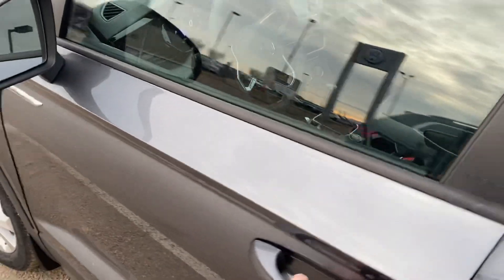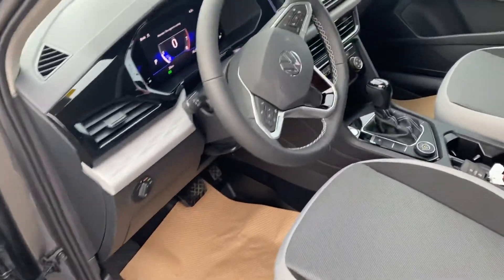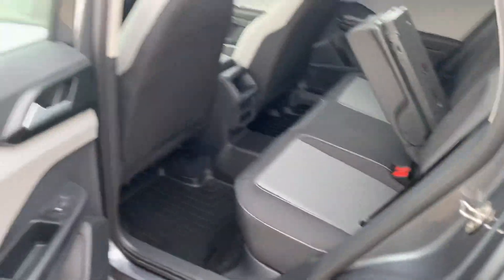but you are going to get your blind spot detection as well as your leather seats. You were more or less worried about if this vehicle had room for your dogs in the back. Lots of space for the passengers in the back seats here.